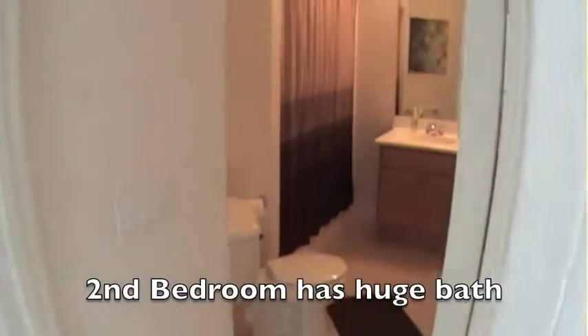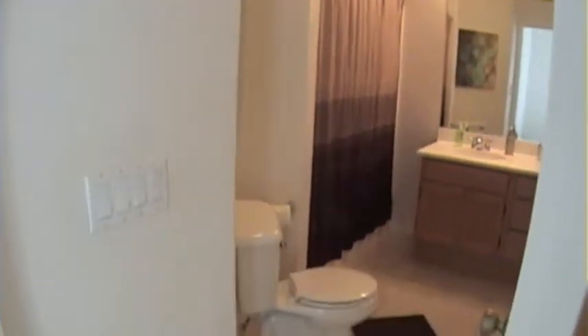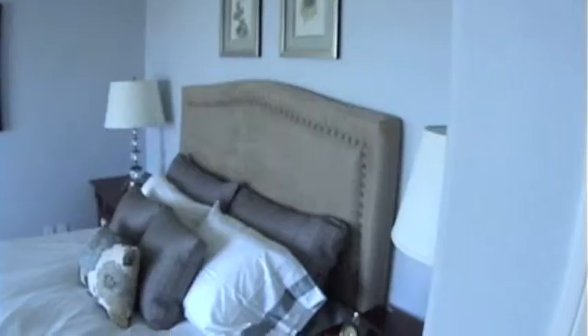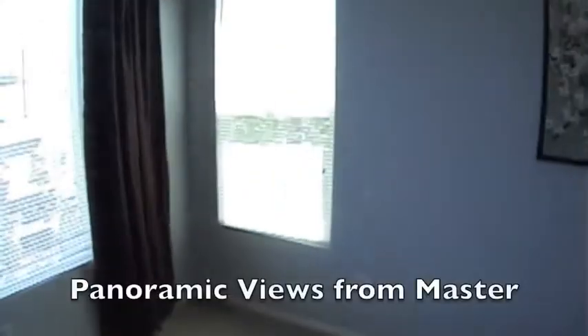Here's a shot of this oversized bathroom inside the second bedroom — it's almost as big as the master. So how about waking up every morning to panoramic views from your master picture windows?